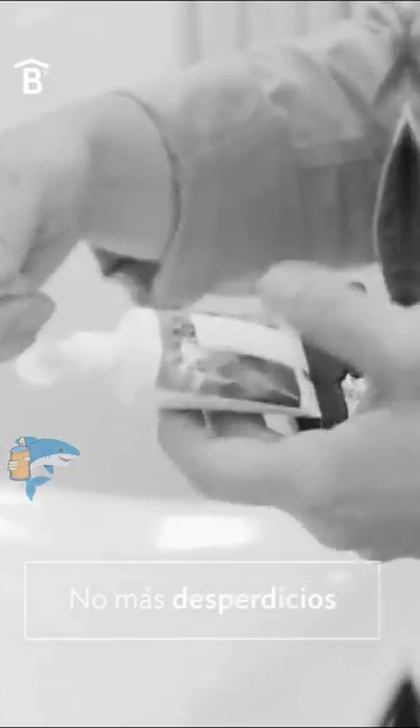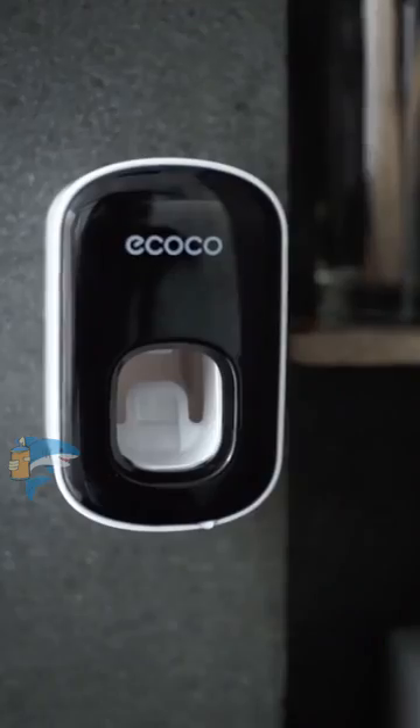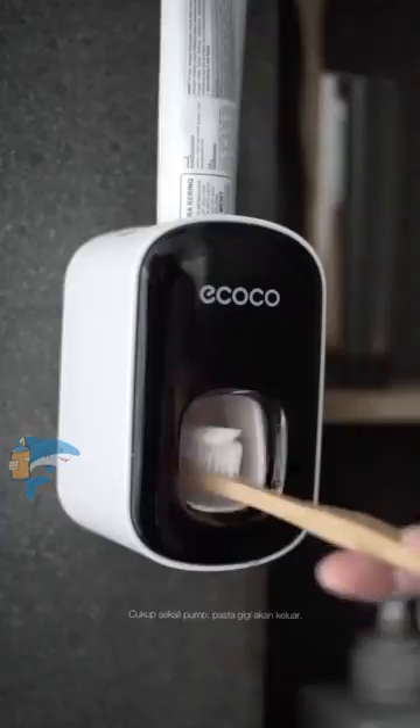Forget squeezing and wasting. Save time and money. Our dispenser gives you a precise dose of toothpaste with every use, which means no more unnecessary waste. In addition, you will extend the useful life of your toothpaste and avoid frequent purchases.